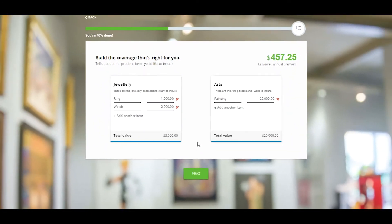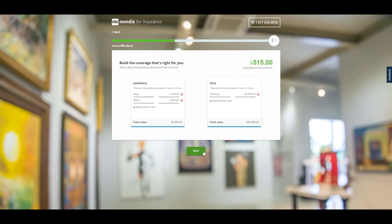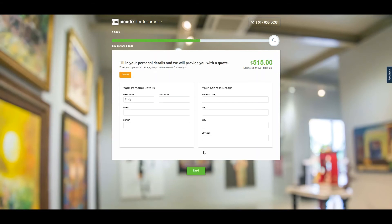Now that we have the required detail around the items, we can prompt the customer for their personal information to complete the quote. At this stage, background checks and cross-referencing of the customer against internal systems can take place using cloud services and integration to internal systems of record.